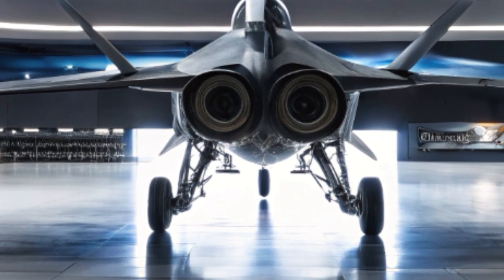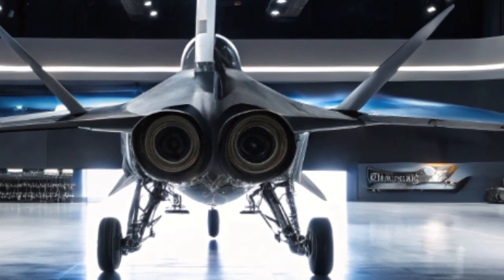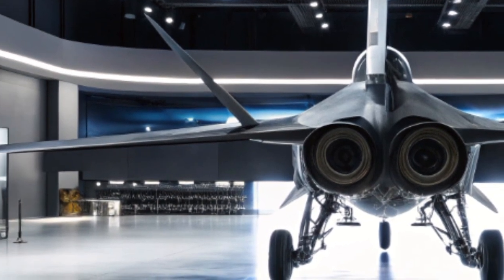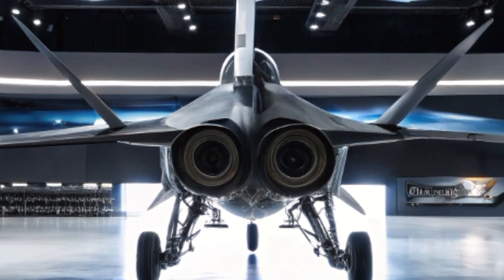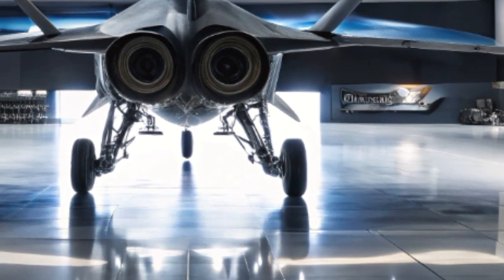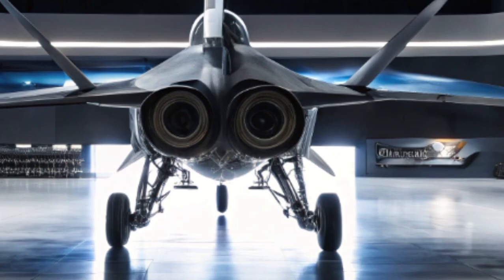In terms of survivability, the 2025 Hornet includes infrared signature reduction measures and radar-absorbing materials that make it harder to detect. While it's not a stealth jet in the same class as the F-35, these upgrades help it survive in contested airspace where advanced surface-to-air missile systems pose a threat.